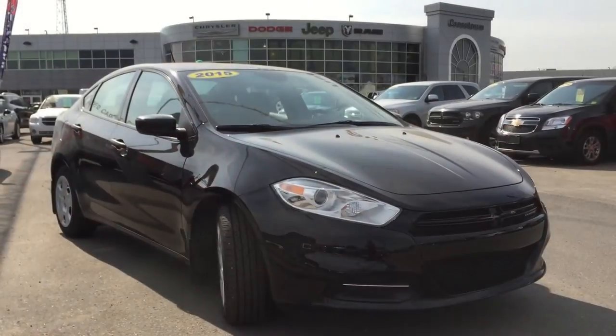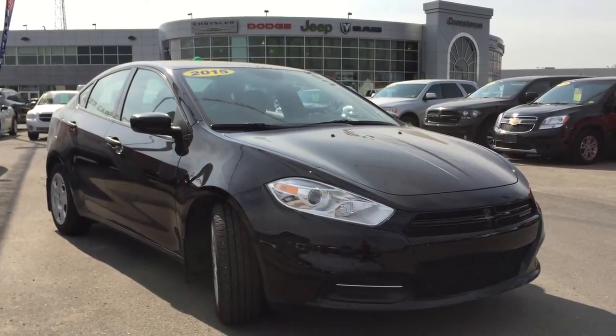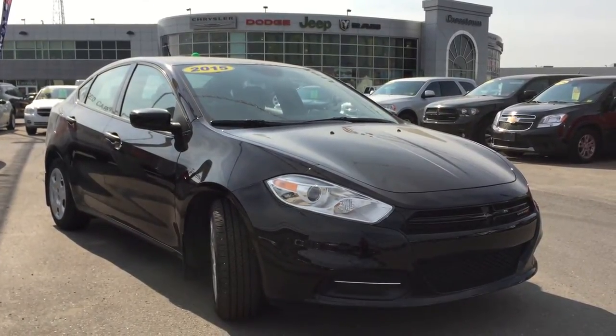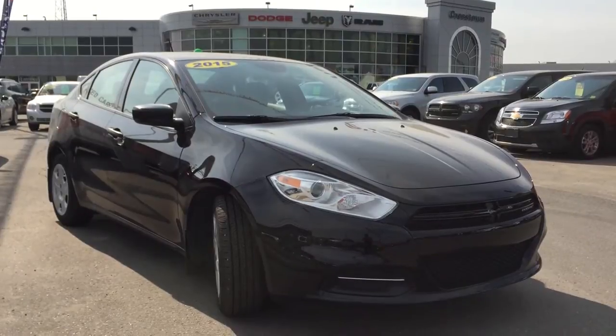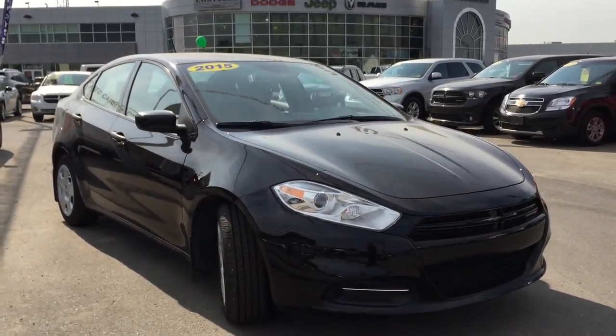Hello and welcome to Crosstown Auto Center's pre-owned Superstore. My name is Bailey and today we're going to be taking a walk around this 2015 Dodge Dart SE. This is a stunning, clean and accident-free, carproof four-door sedan in pitch black.